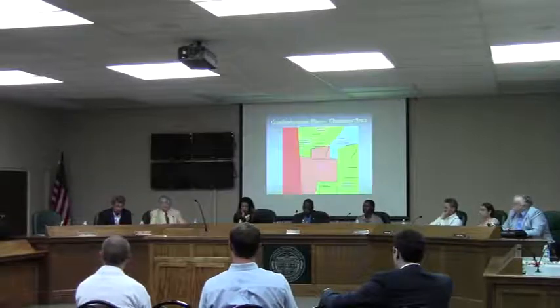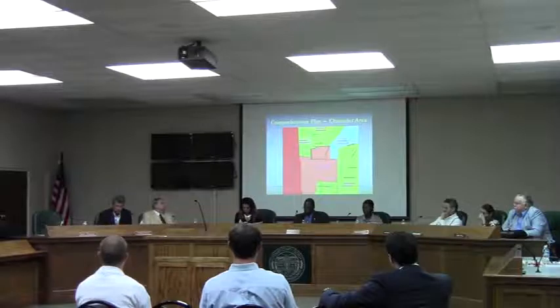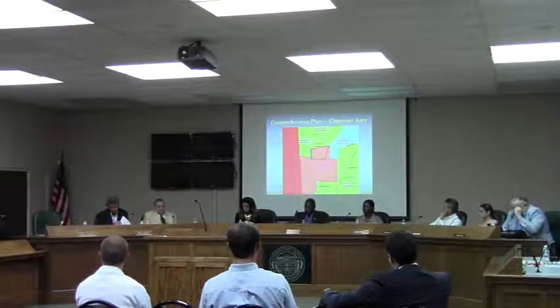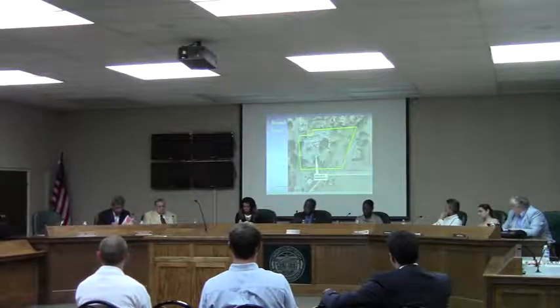The character area for the area is Neighborhood Activity Center, which supports a variety of zonings at a moderate density. The R10 zoning on the northern half of this property is not compliant with the character area. The comprehensive plan actually supports increasing the density to something more intensive, such as OP. OP zoning is certainly allowed.